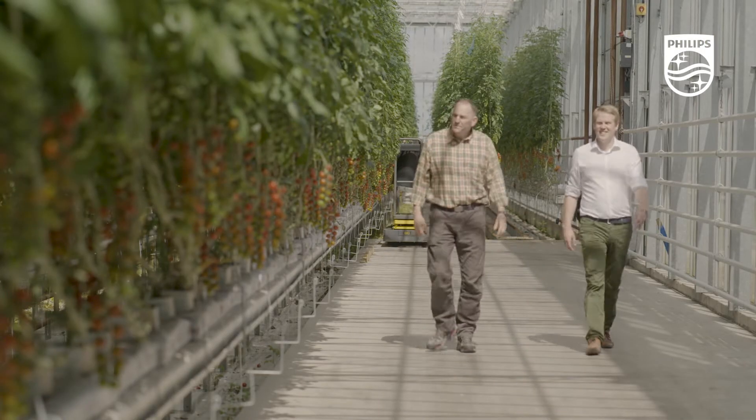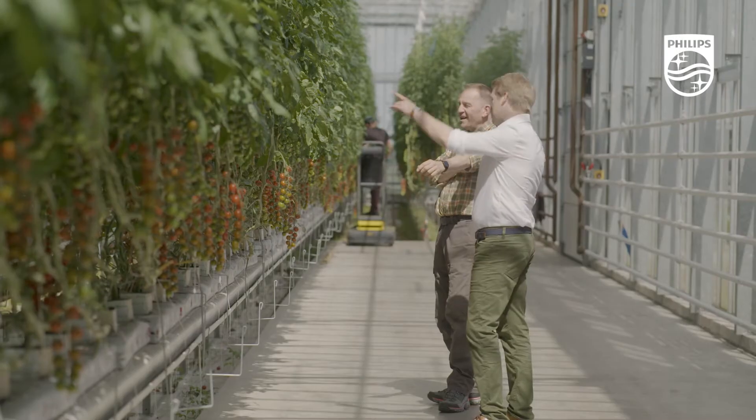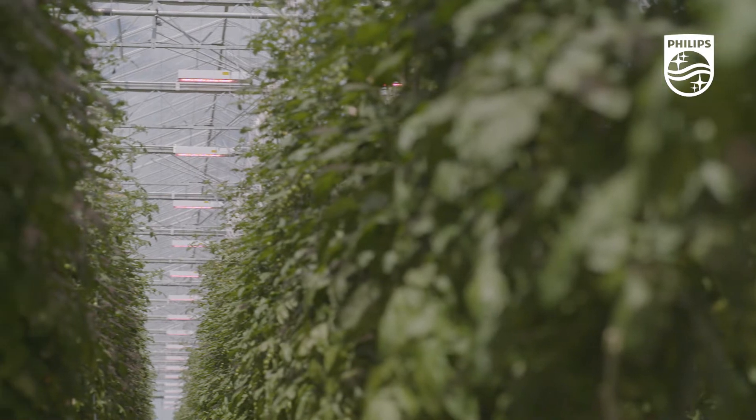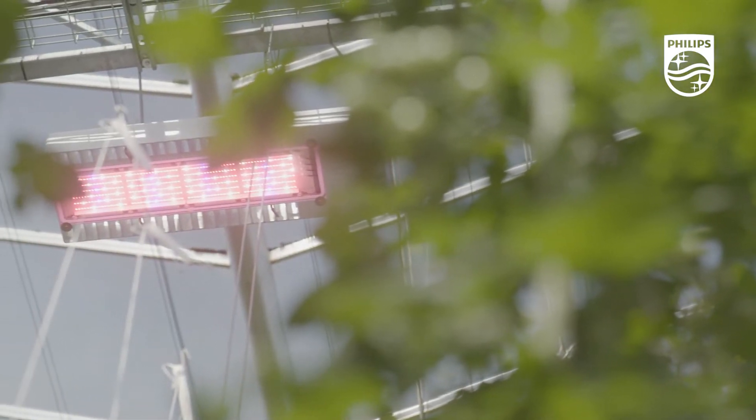My name is Nathaniel Dannenberg, Commercial Leader for Horticulture at Signify for the UK and Ireland. Delighted to be here at Flavor Fresh in Southport in the northwest of England, where we're looking at a recent installation of Top Light Compact for tomatoes. Flavor Fresh have installed just over 900 Top Light Compacts, giving them the ability to grow tomatoes year-round for their customers in the UK.